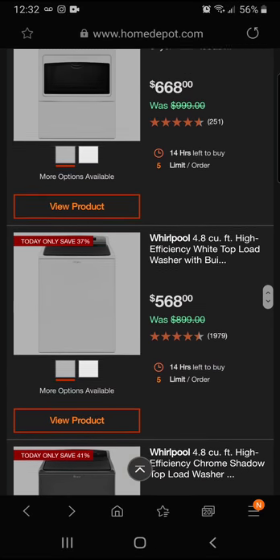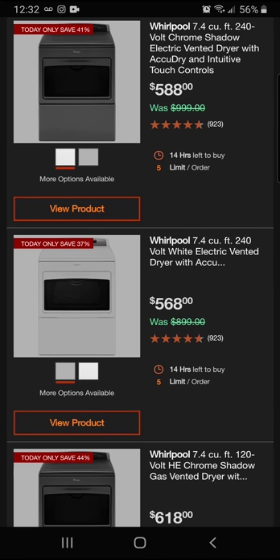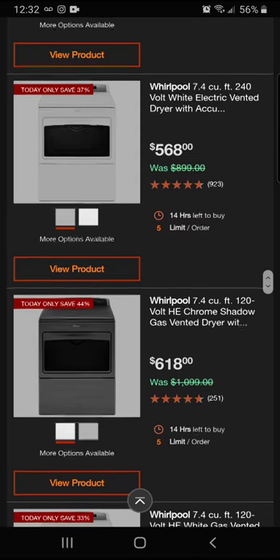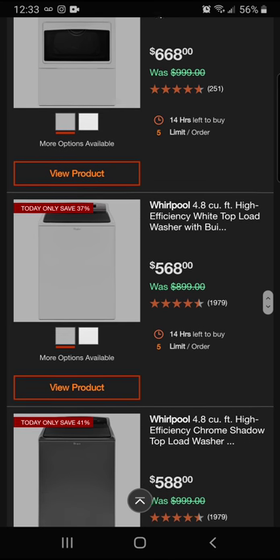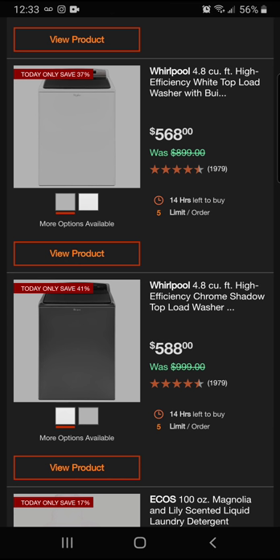We have a lot of savings today at Home Depot. There's also the Whirlpool 7.4 cubic foot 240-volt electric vented dryer at $568, saving 37% off. We've also got a Whirlpool 120-volt electric Chrome Shadow gas dryer in white, plus a Whirlpool 4.8 high-efficiency white top-load washer at $568 — 37% savings — and the matching Chrome Shadow top-loader at $588, which is 41% savings. That's about $1,200 for the pair.